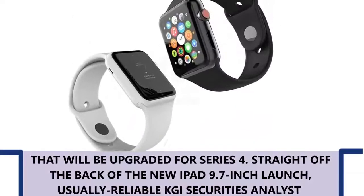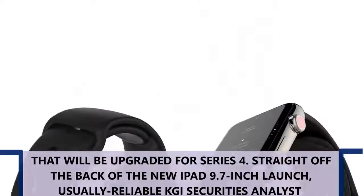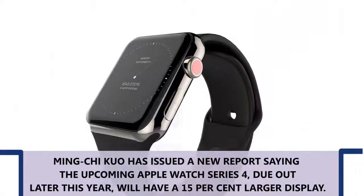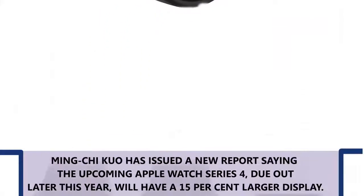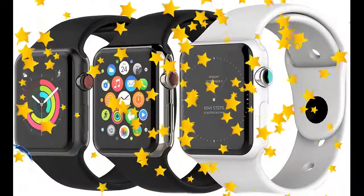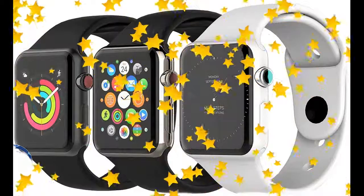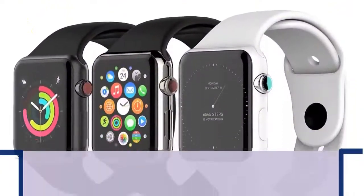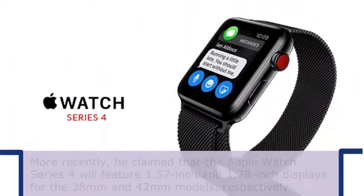The display seems to be the key specification that will be upgraded for Series 4. Straight off the back of the new iPad 9.7-inch launch, usually reliable GF Securities analyst Mingchi Kuo has issued a new report saying the upcoming Apple Watch Series 4, due up later this year, will have a 15% larger display. In a report back in March, Kuo explained that the new Apple Watch models would feature displays roughly 15% bigger than the current Apple Watch Series 3.